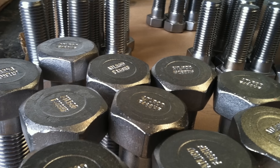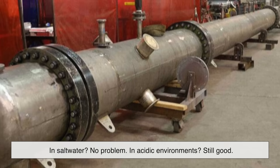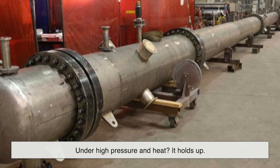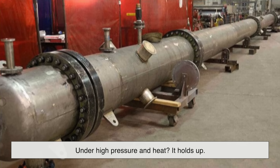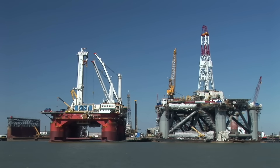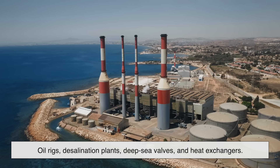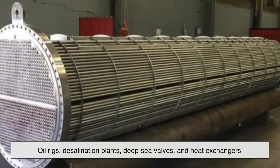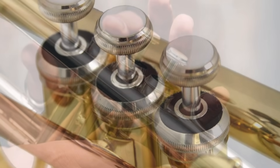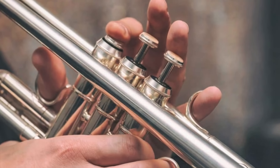Monel is one of those materials that engineers trust when everything else might fail. In saltwater? No problem. In acidic environments? Still good. Under high pressure and heat? It holds up. That kind of resilience doesn't come cheap, which is why Monel is usually reserved for mission-critical parts where failure simply isn't an option. Think oil rigs, desalination plants, deep sea valves, and heat exchangers. Even some musical instruments use Monel for valve pistons and tubing, because nothing says durable like a trumpet that can survive a marching band, the rain, and a drop from the bleachers.